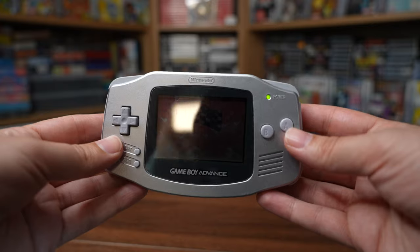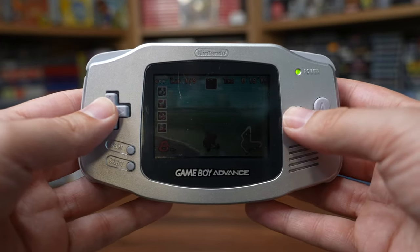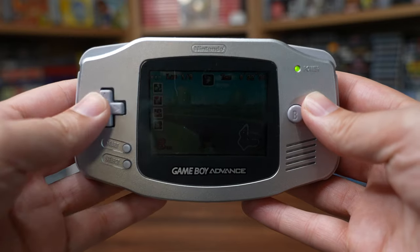None of the Game Boys before it had a backlight outside of Japan at least, but it was a huge problem with the GBA considering the screen was even darker than the systems that had come before it. Nintendo was listening, because two years after the launch in 2003, the Game Boy Advance SP came out with a front-lit screen.